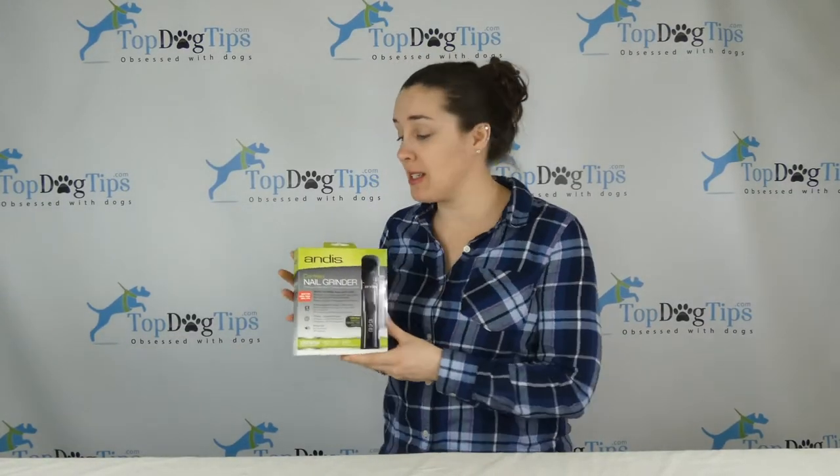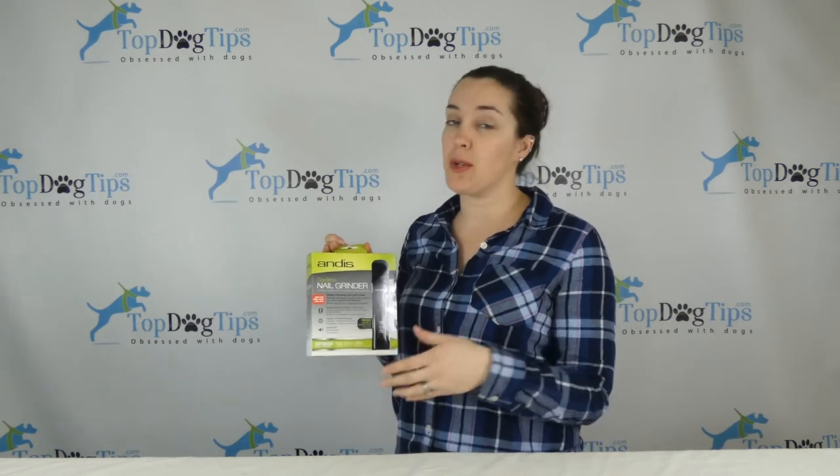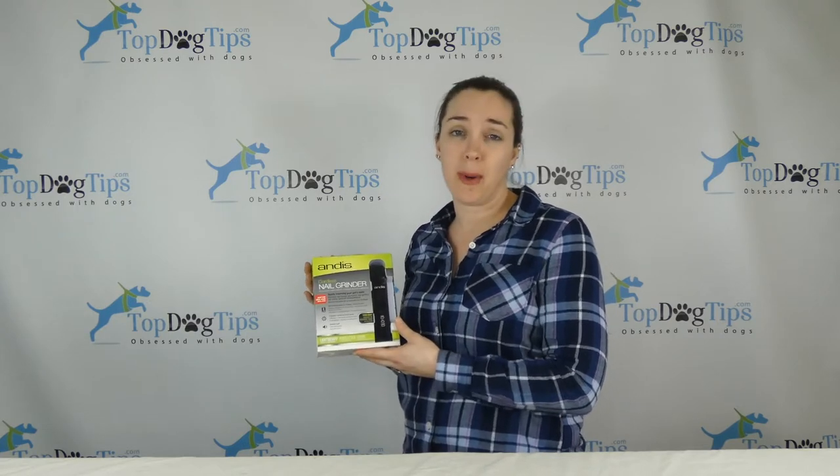Today I am giving away this cordless nail grinder from Andis. Andis is a really well-known company in the dog grooming field. This is a great way to trim your pet's nails without having to use traditional clippers.